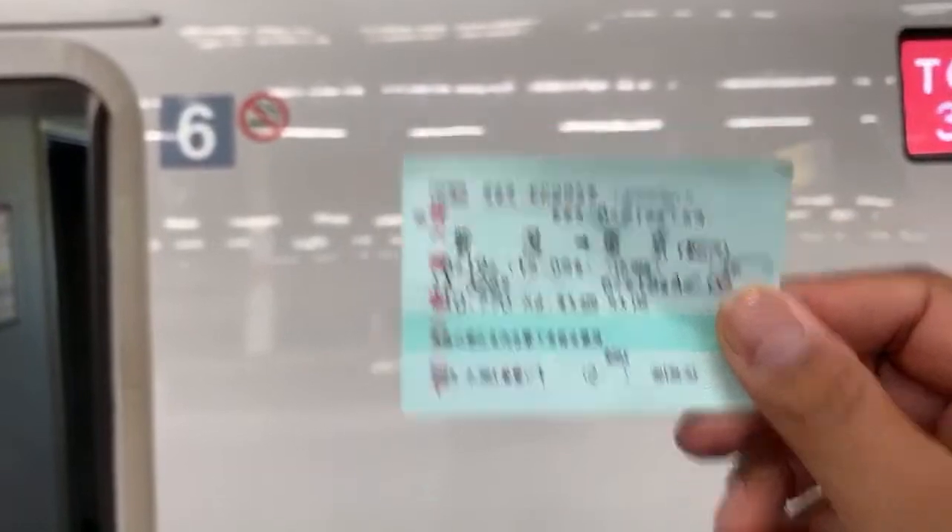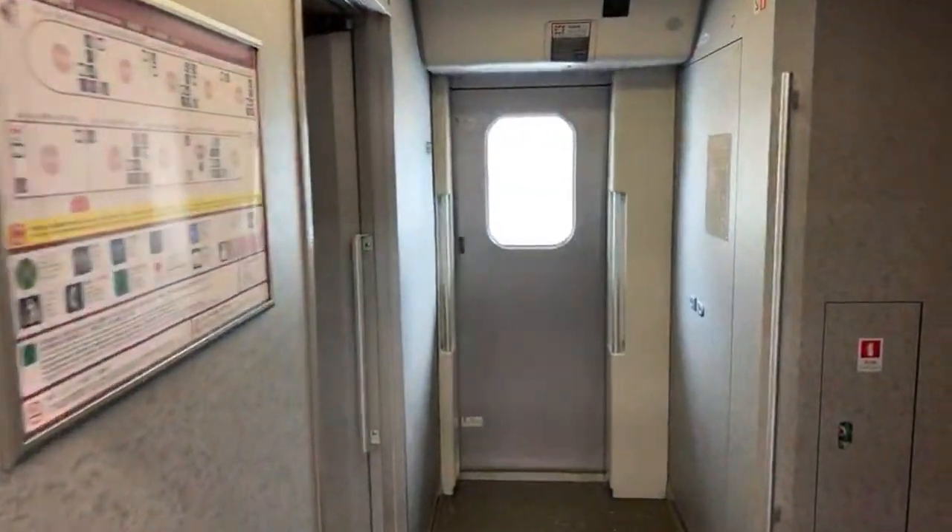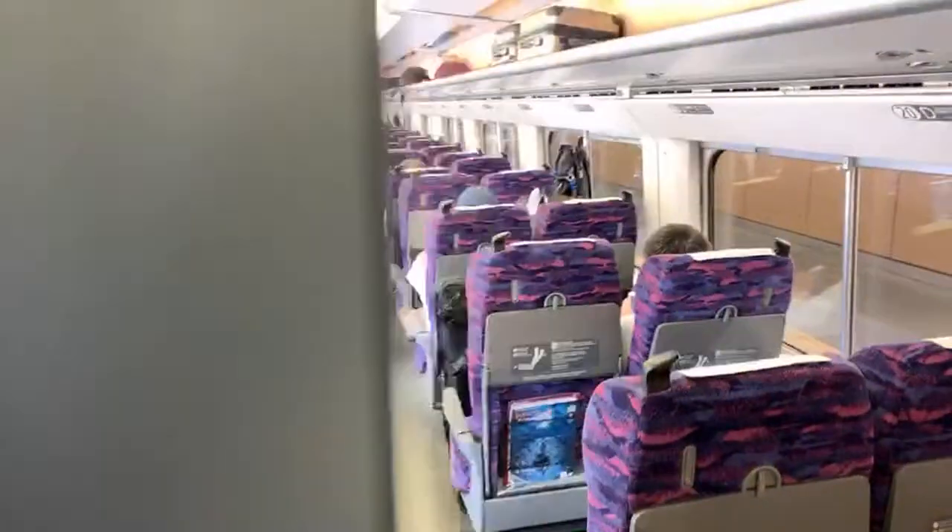Check it — car 6, seat 18A. Tokyo, baby! This is a game I like to play. Number 18, seat A, okay.